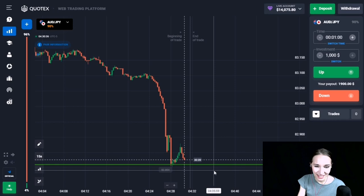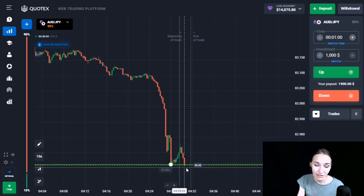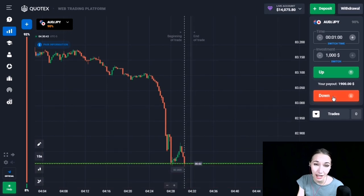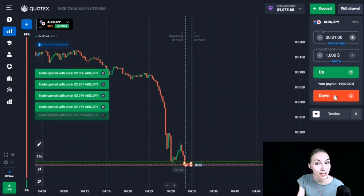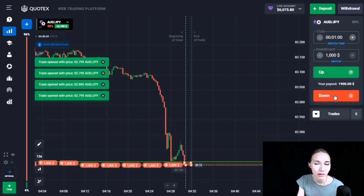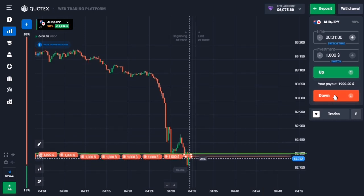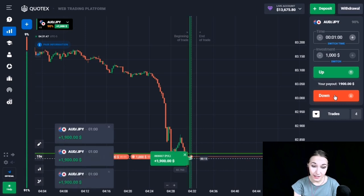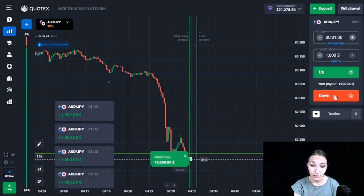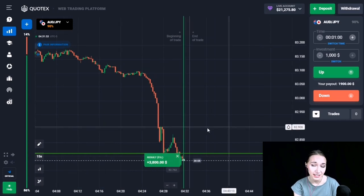Here we can see the support level. There was a good downward movement of the price, and after the rollback the price is again coming to our level and starting to break it through. Let's open a trade DOWN for one minute. This level has been broken through and we had time and closed our trade in profit. One minute was enough.